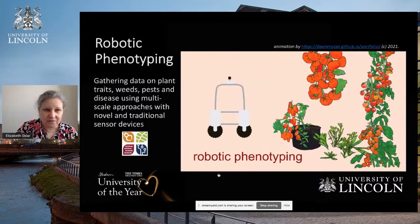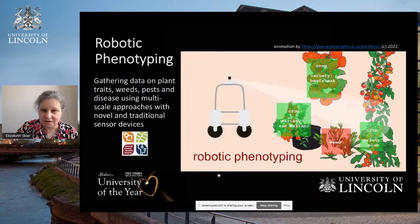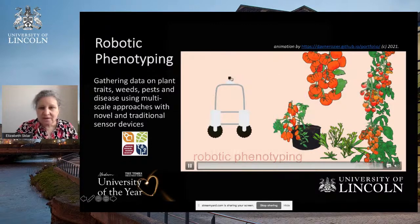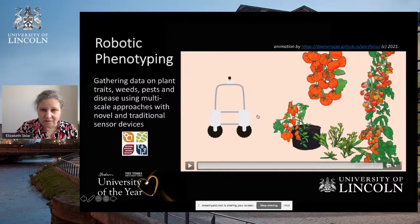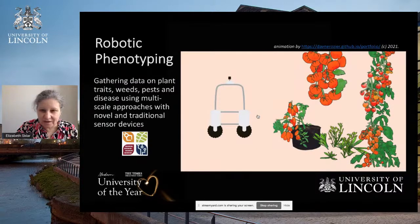The third grand challenge is robotic phenotyping — gathering data on plant traits, weeds, pests, and disease using a number of different approaches which scale with novel and traditional sensor technologies. The camera takes pictures and sends data back to artificial intelligence and machine learning algorithms, some operating onboard the robot and some transmitted to other computers to analyse the data and determine what the objects are in the images. In this case, as you saw in the animation, we have different kinds of tomatoes being highlighted, as well as some weeds.